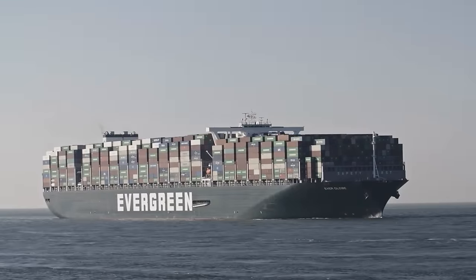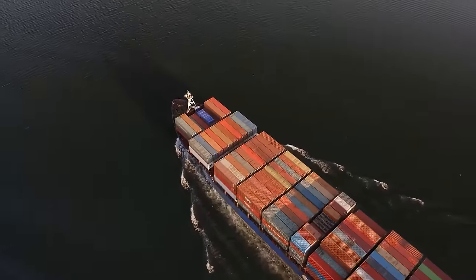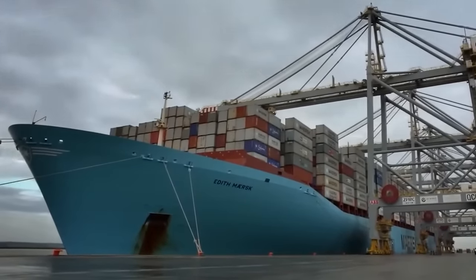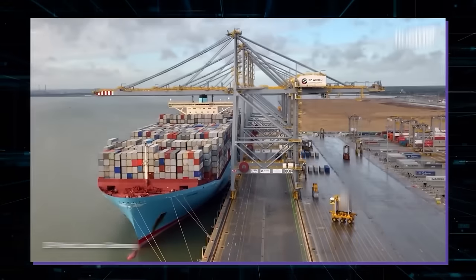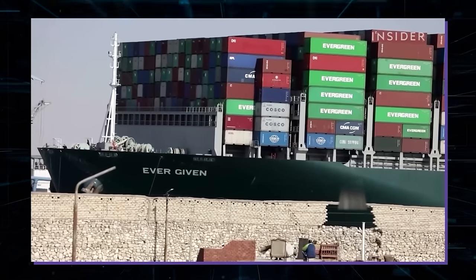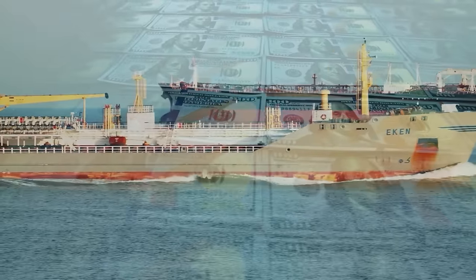Imagine ships so massive they make skyscrapers seem small, carrying the weight of entire cities. Meet the Lean, the biggest ship ever built in San Diego. It's generating excitement because it can transport more goods than any ship before it, highlighting the growth of ship sizes and their impact on global trade.